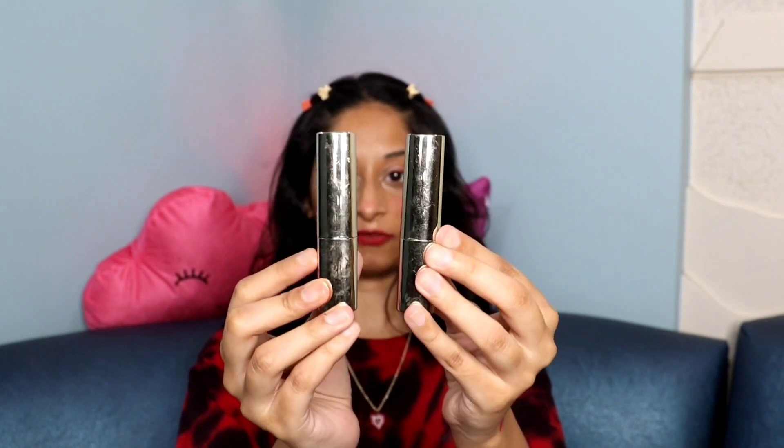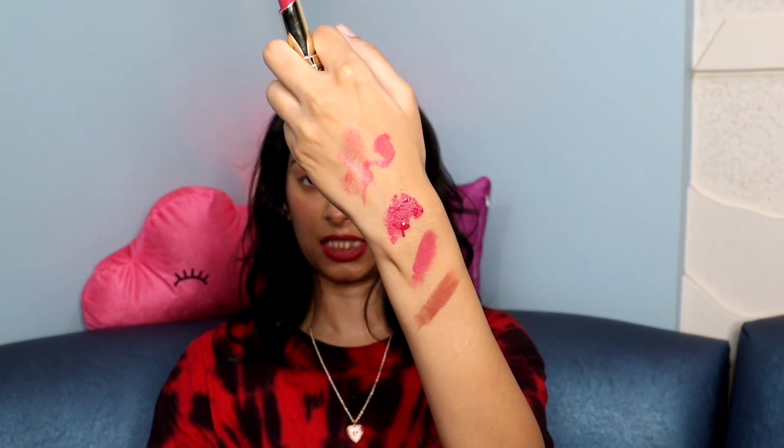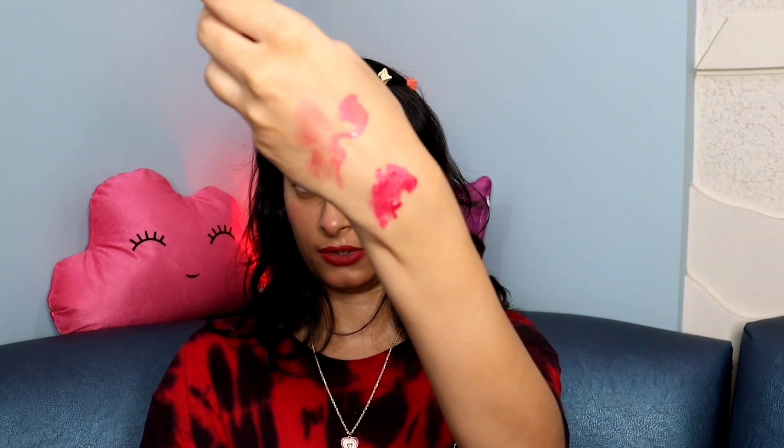For lip care, I also have these two lipsticks — my current obsession. Both are from Cal Los Angeles: the first shade is Rich Orchid 24 and the second is pink. The packaging is so cute — it's in a popsicle shape! The variant I have right now is Pineapple. It definitely smells like pineapples. Here's the swatch — if you don't like such dark tones, you can just dab it off for a natural finish. I'd definitely recommend this one!